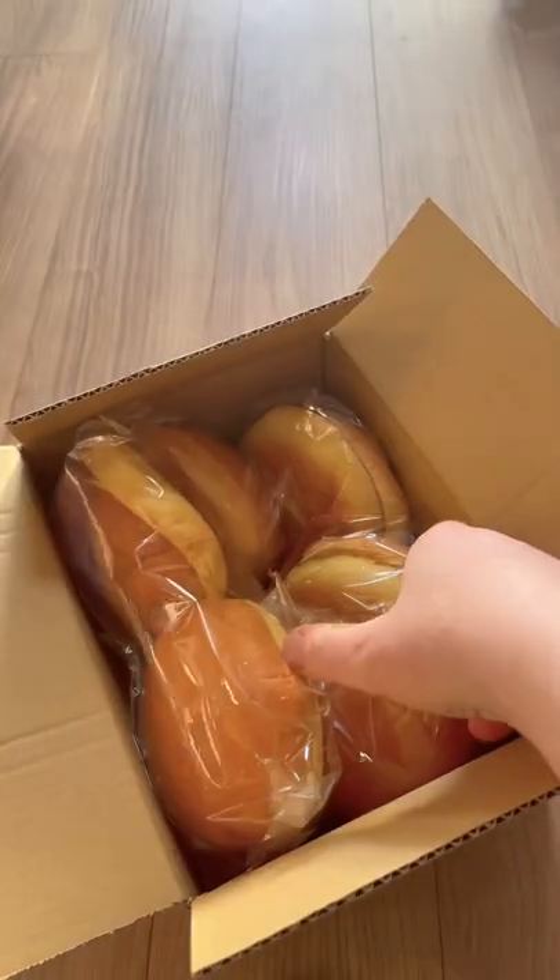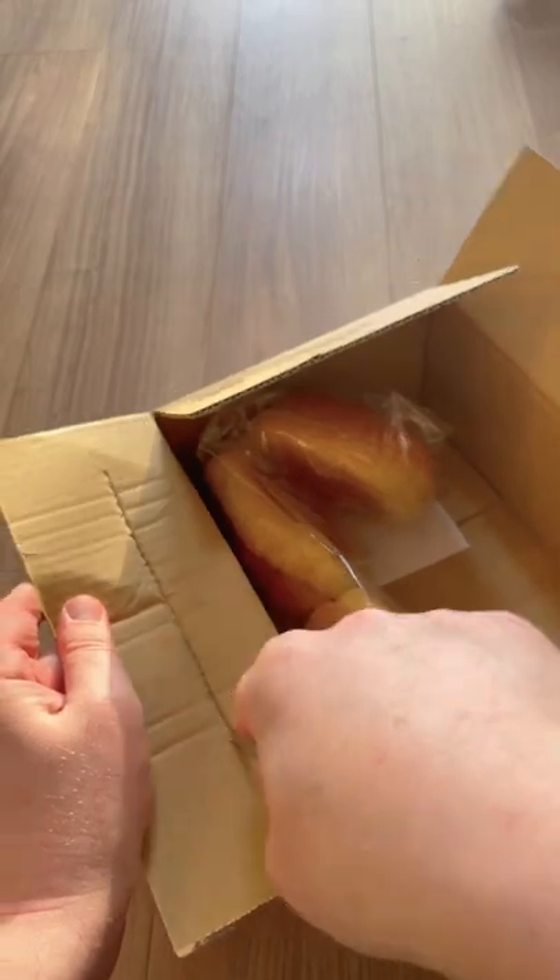And I guess you're wondering what's in the box. Hamburger buns from Costco, of course. Honestly, what would I do without you, two-way scissors?